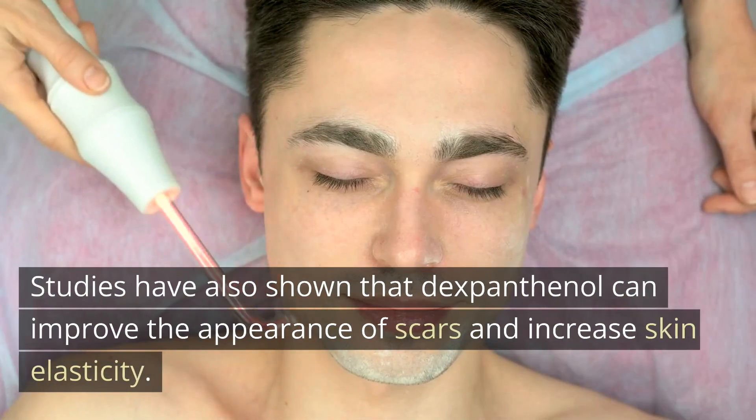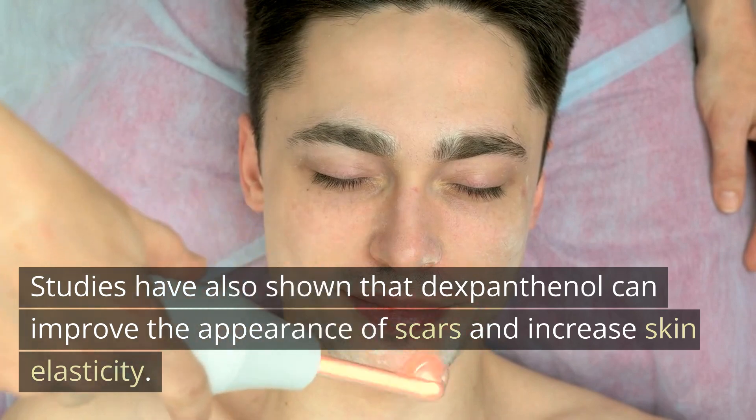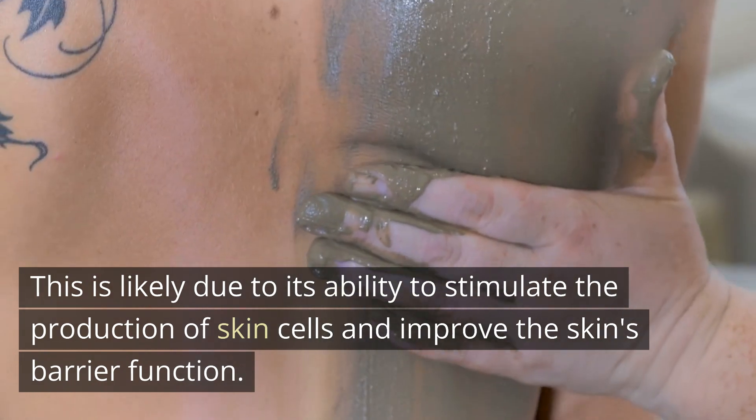Studies have also shown that dexpanthenol can improve the appearance of scars and increase skin elasticity. This is likely due to its ability to stimulate the production of skin cells and improve the skin's barrier function.